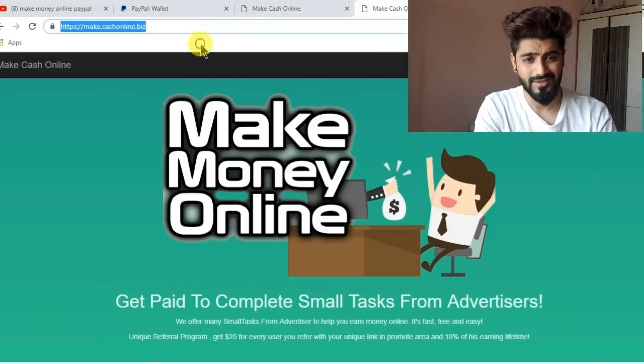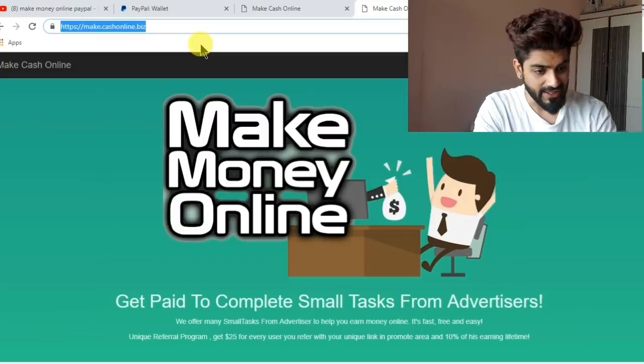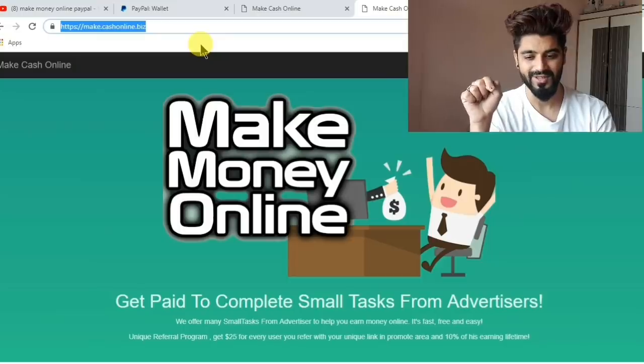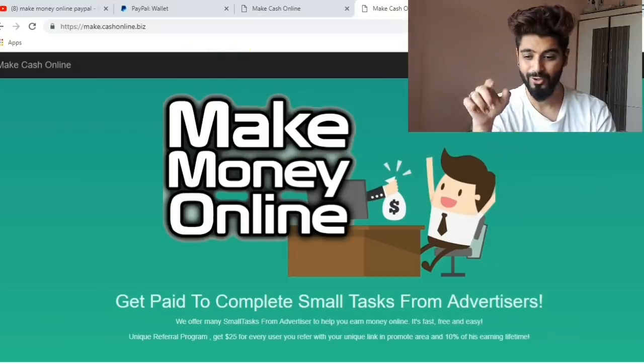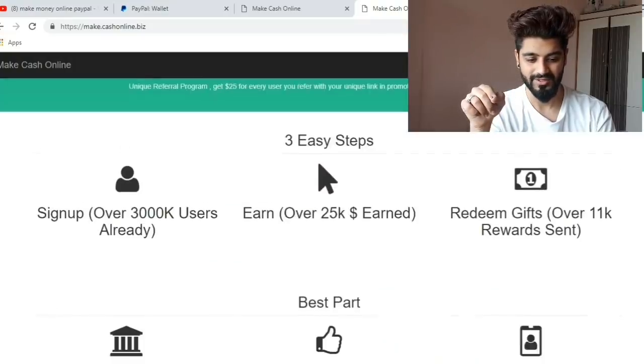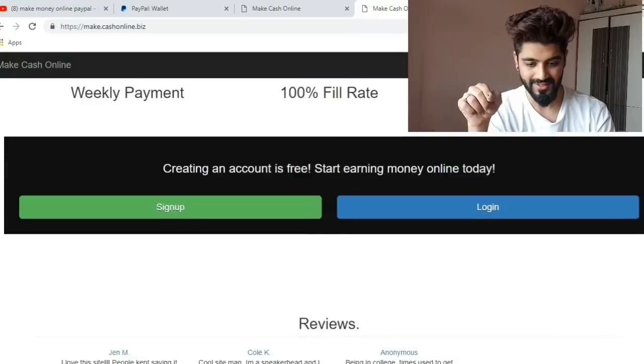This is the website I use, and this is my secret website that you all can use and earn a lot of money. Nobody knows about this website, so you can be the one who earns a lot from it. You can check out this website — it looks like this.